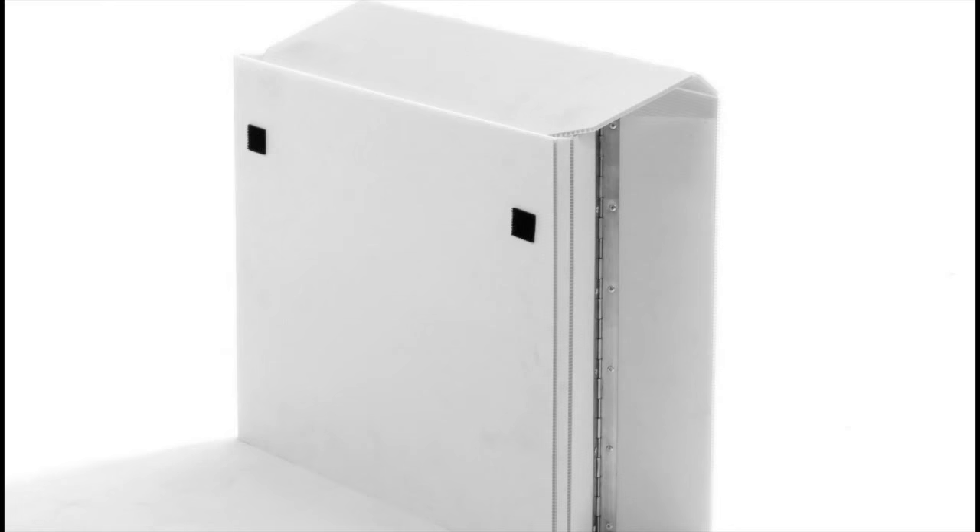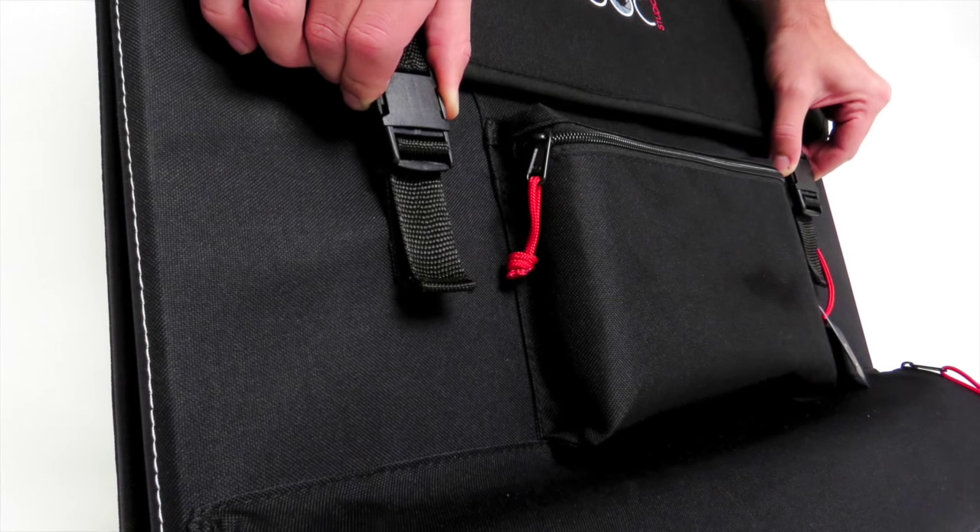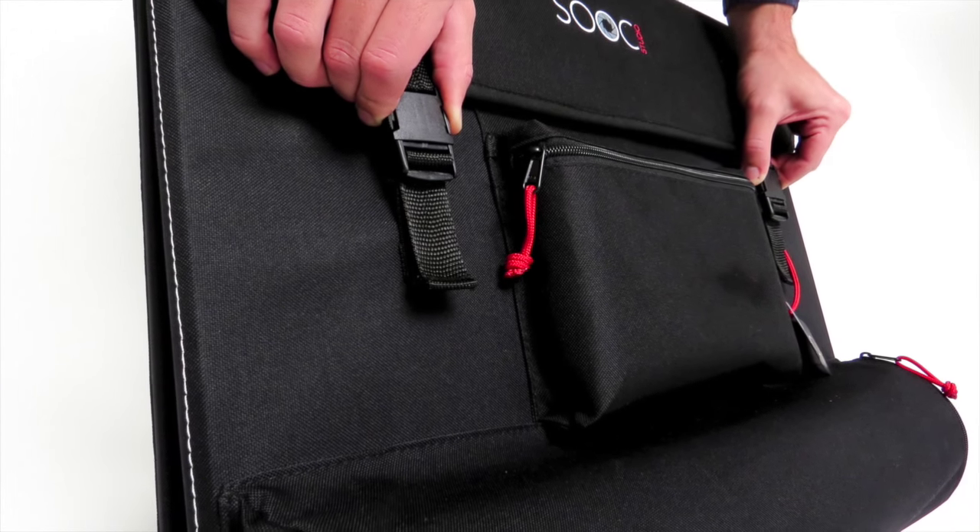Through our journey of countless iterations of prototypes, user feedback, professional opinion back to prototypes, and more user feedback, we have come to the final decision which has led us to the Sook Studio. I think I speak for all of us by saying that we are very proud of our product.